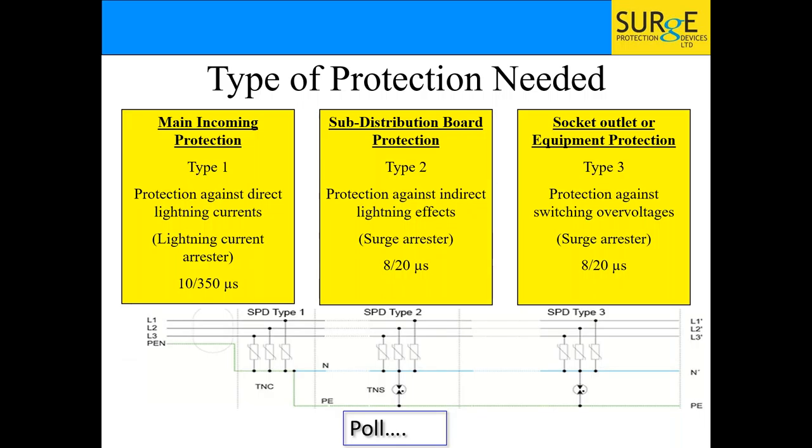There are three types of surge protection. Type 1 is protection against direct lightning currents — it goes at the main incoming panel of buildings that need lightning protection. Type 2 is surge protection for indirect lightning or switching events, for properties that don't need lightning protection. Type 3 protects a specific piece of machinery or a specific socket — we do these for fire alarm panels and things like that.